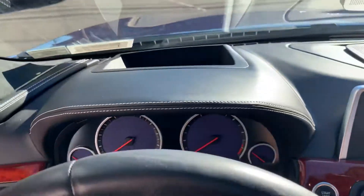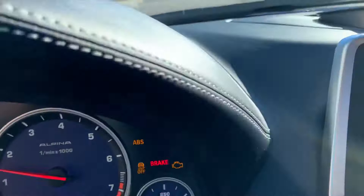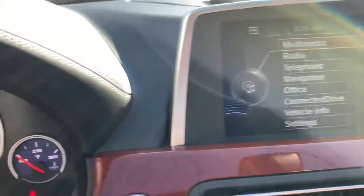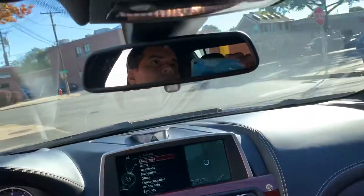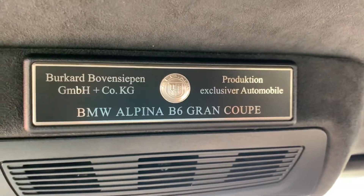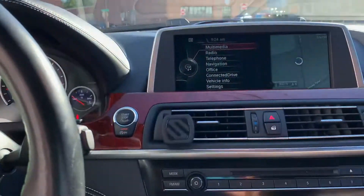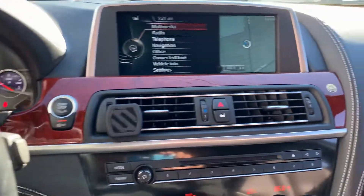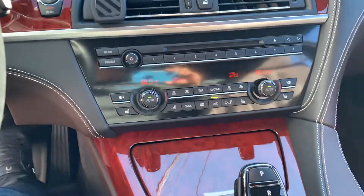Let's start the car up for you. Everything works. Here's the badge. Give us a call if you have any questions at 516-268-5500. You can also check out our website at www.imperialmotorcars.com. Thank you for watching.